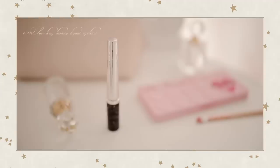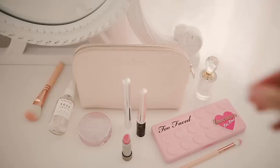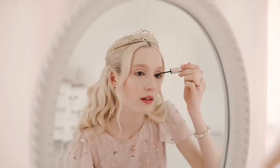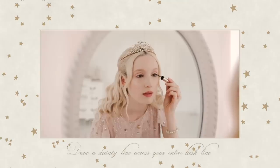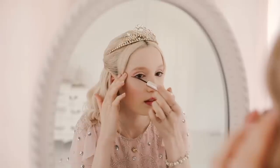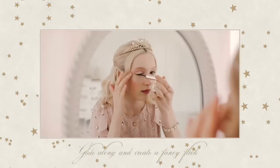With brave wings we fly, so adorn your eyes with fluttering winged eyeliner. With a steady hand, draw a dainty line across your entire lash line. Glide along and create a fancy flick.